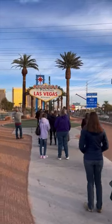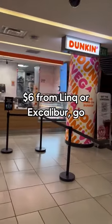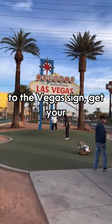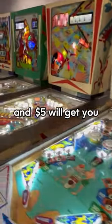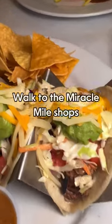A full day in Vegas for less than thirty dollars. Grab coffee and a donut for six dollars from Link or Excalibur. Go to the Vegas sign, get your free pictures, then walk across the street — the Pinball Hall of Fame is free to enter and five dollars will get you a lot of play here.